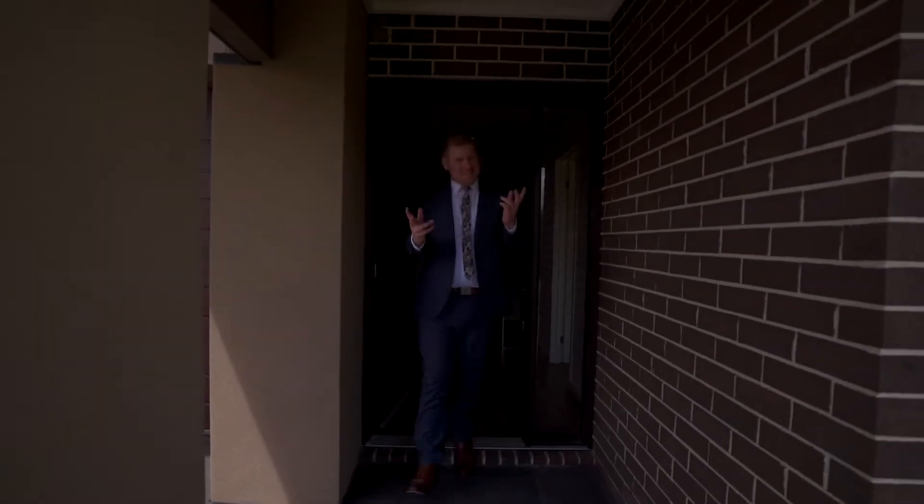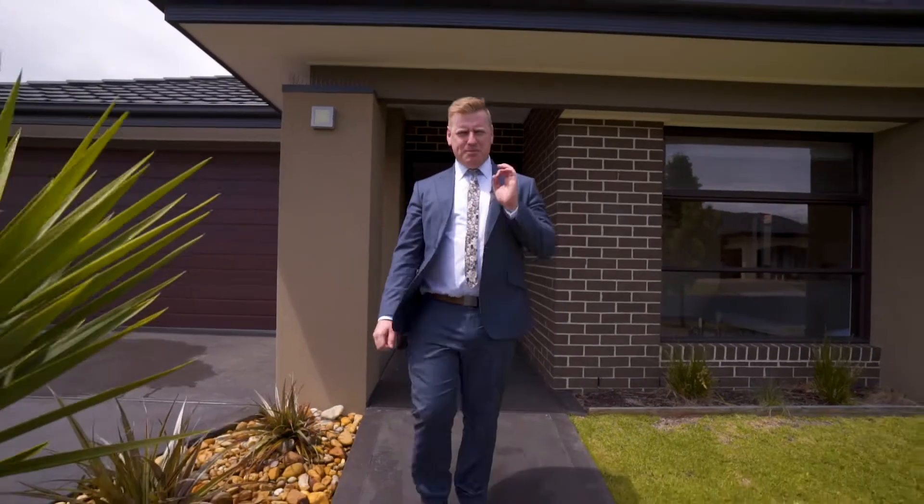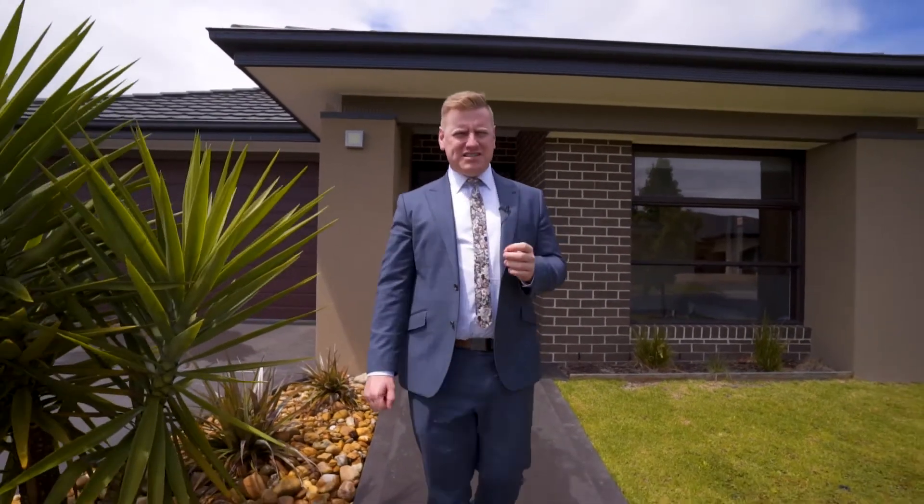A stunning home and a stunning entrance. It's all here at 17 Forest Drive in beautiful Clyde North. I can't wait to take you through this beautiful and stylish property. Let's go inside, let's take a look.